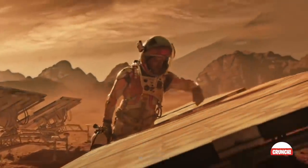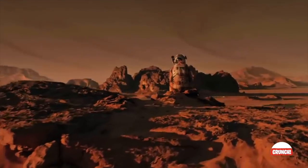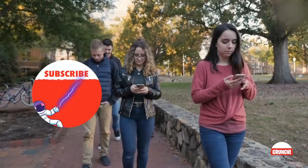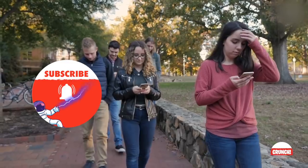As humanity progresses in space, we'll certainly never be without stunning and game-changing discoveries. As always, thanks for watching — subscribe for more and we'll see you next time.